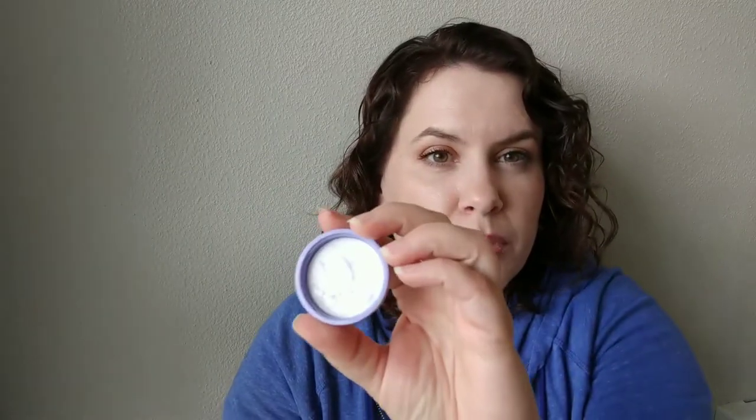I used up the Tatcha Dewy Skin Cream. The cream is actually a really light purple color — it has a nice almost pine scent to it and I really like it a lot. I think I like the IT Cosmetics one I tried last month slightly better, and I think it's actually a little less expensive, but I do like this a lot. If I got another sample of this I would be perfectly happy with that.